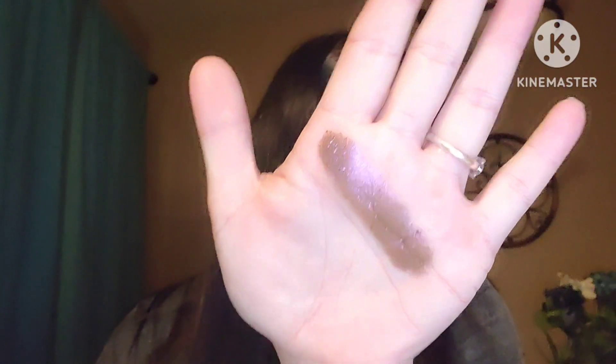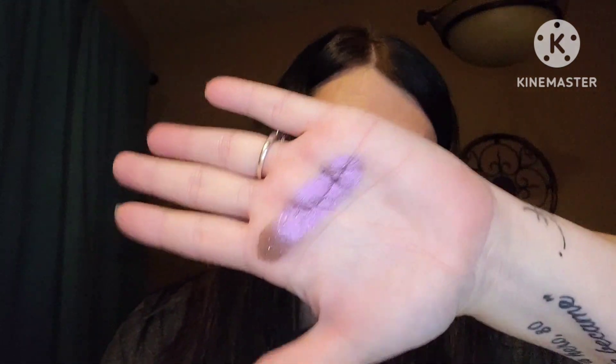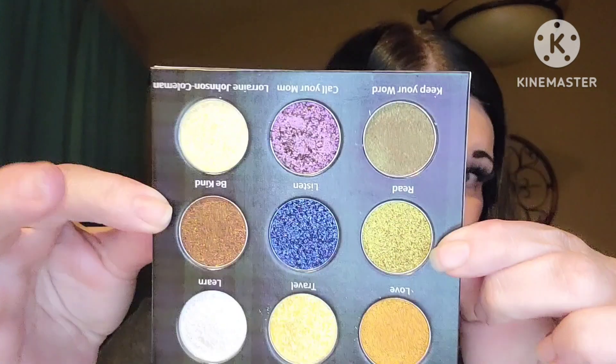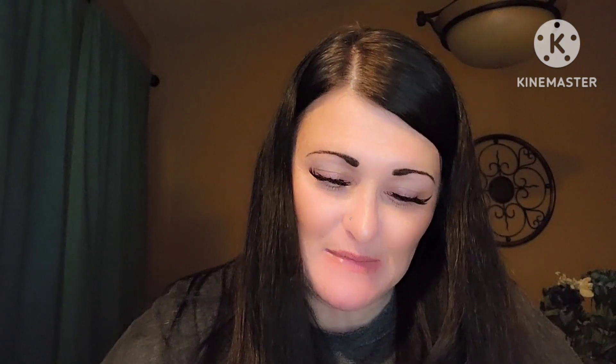Look at that. Look at that color, you guys. That is great. Look at that shift. What? Yes, please. Let's do Be Kind right here because it looks green to me and it's almost a bronzy color for y'all. It's gonna be one of those — oh, look at that. Do you guys see that? Oh, I am super-duper excited.